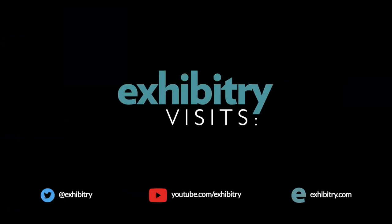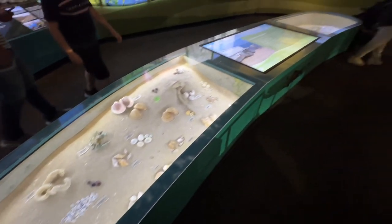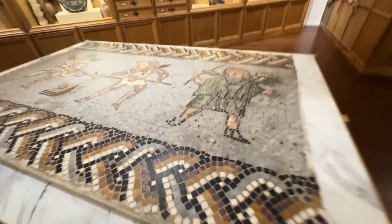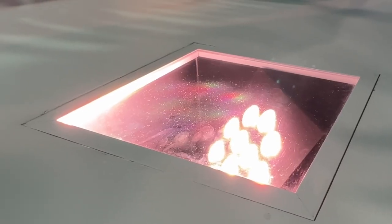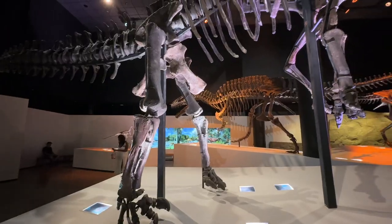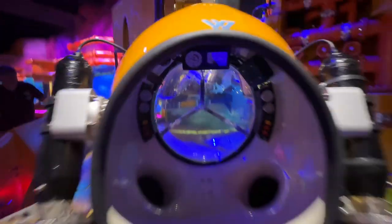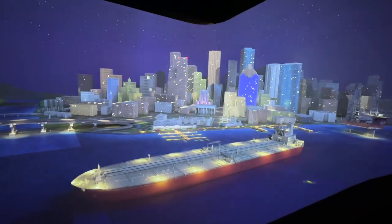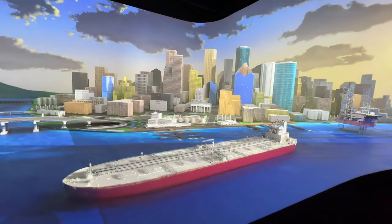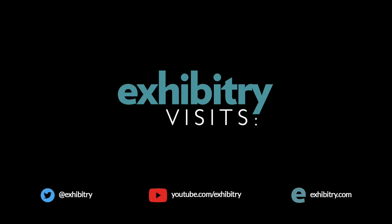Don't miss the next episode of Exhibitry Visits as we delve deeper into the Houston Museum of Natural Science. We'll check out some distinctive interactive showcases. We'll go low-tech with a hands-on tour of a very curious room. And we'll examine how thousands of cutting-edge LEDs enlighten views of ancient fossils. In future episodes, we'll visit the amazing Weiss Energy Hall and take control of an underwater robot, embark on a journey to the depths of the earth in a magical elevator, and witness a spectacular projection-mapped city. Get ready for an inspirational journey through some impressive technological storytelling on Exhibitry Visits.